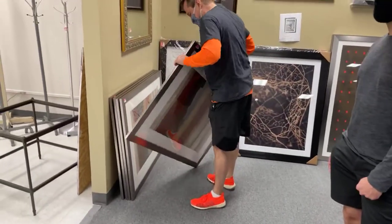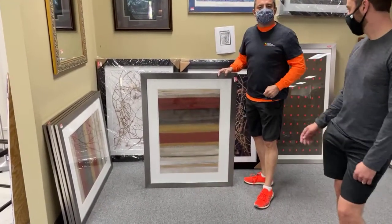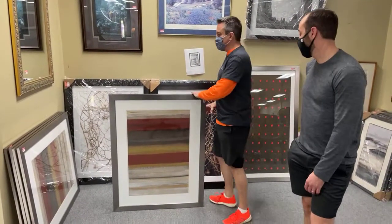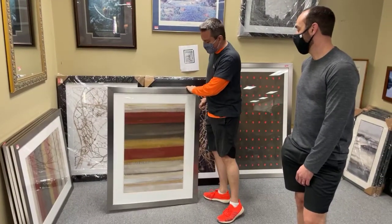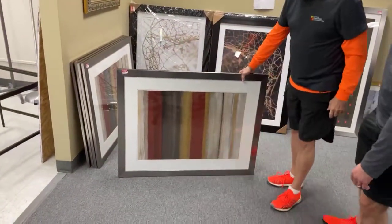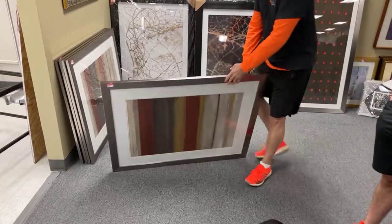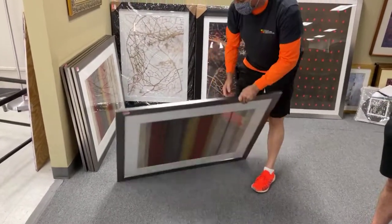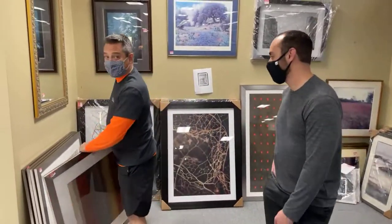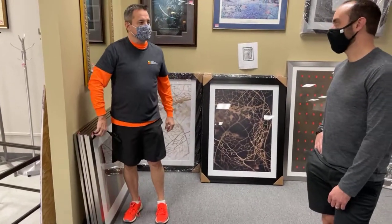Everybody's been begging for these moody stripe pieces. Sometimes we put our artwork upside down just to see if you're paying attention. This one is actually meant to hang either way because of the hanger design — you can do whatever you want because you're an artist yourself. These are only $29, real glass and beautiful framing.